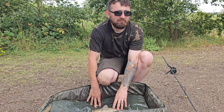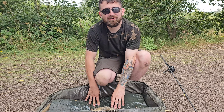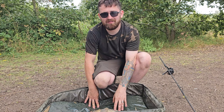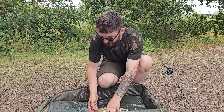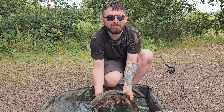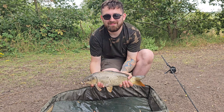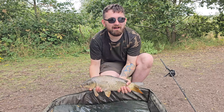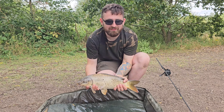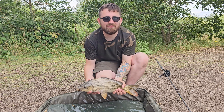So guys, bit of an update. How long we been here now? Half a day? Maybe more. First one off the bottom — the rest have been off the method feeders but this one's been on the main line. Most of the fish that are showing at the minute are on the surface. A couple of pounds — we're trying different tactics and we're here for the day, so we'll carry on.